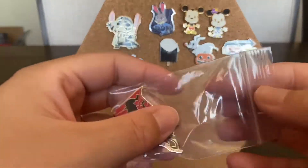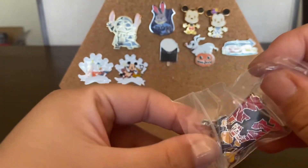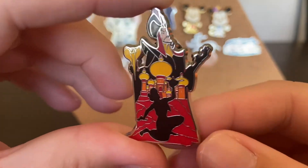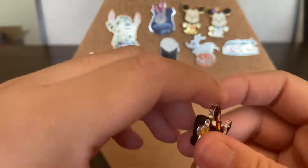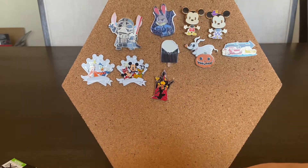And then this was a free pin — I got this as a giveaway. I got the Jafar and Aladdin pin. It's really cute. So this is my random Whatnot haul.